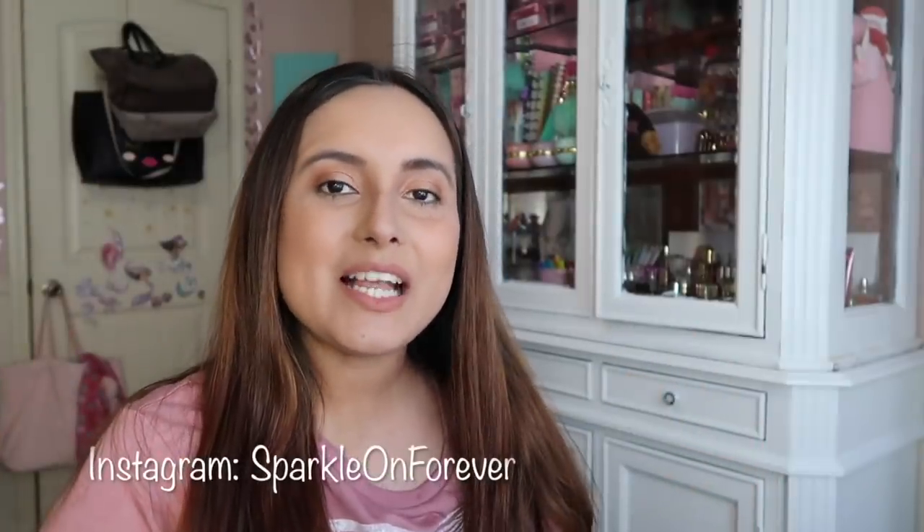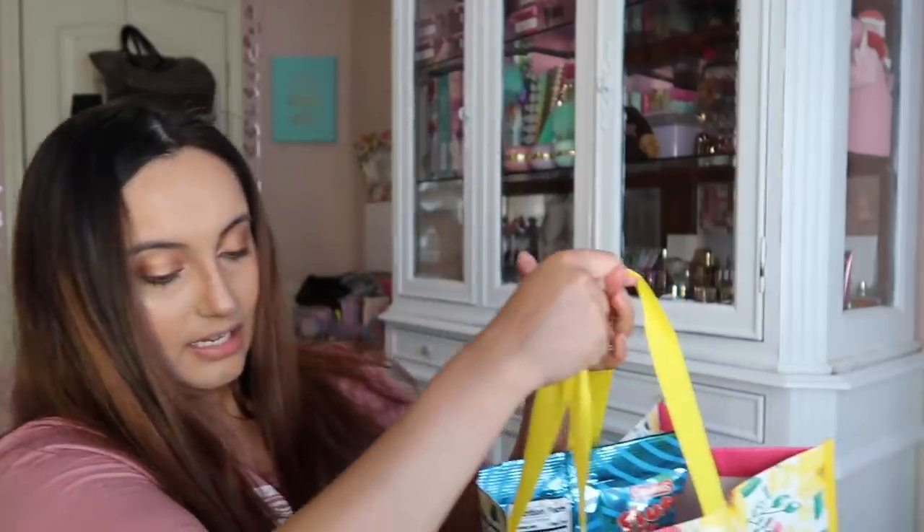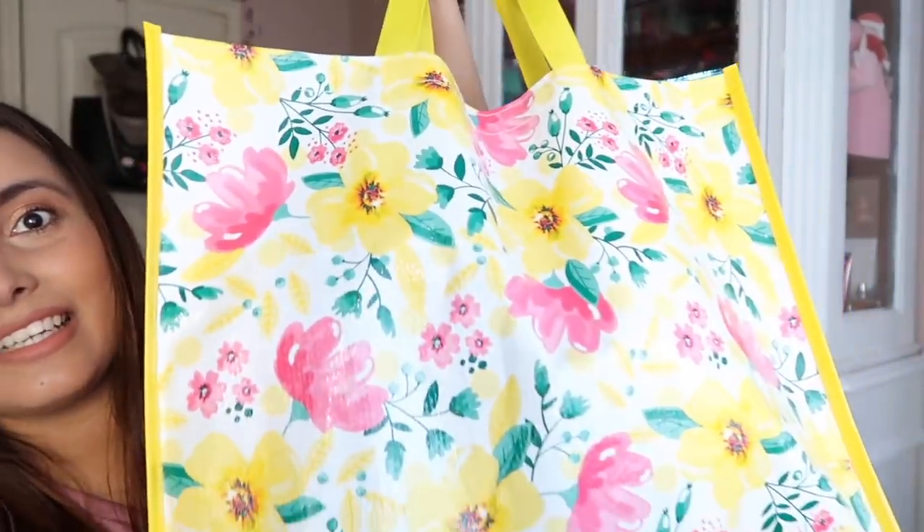Hello guys, welcome back to my channel! Today I have a home haul. In case you missed my last home haul, I'll include a card up above so you can check that out. I've also done several beauty hauls, and I'll include cards throughout the video and link them in the description box. Without further ado, I want to show you all the home stuff I found — everything's in this pretty floral bag. Let's get started!